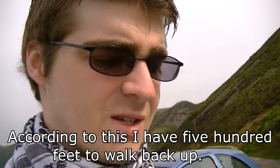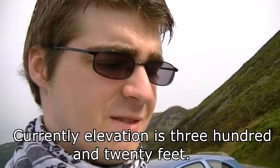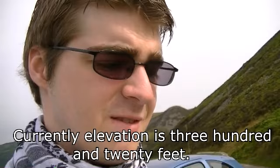Now for that problem I was talking about — according to this I have 500 feet to walk back up. Currently elevation is 320 feet. Say goodbye to the view. I've decided to walk back another way because I can. It's along this service road so it should be quite an easy walk along the tarmac. That's the great thing about having a GPS: if you want to change your plans you can by looking at the map. You don't have to carry several different Ordnance Survey maps around with you, just one small gadget. Just because tarmac is easy to walk on doesn't stop it being steep, and that's what I've got to come.